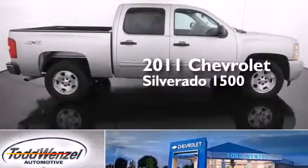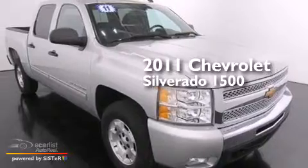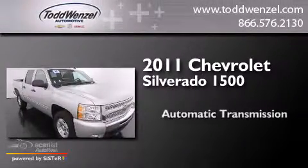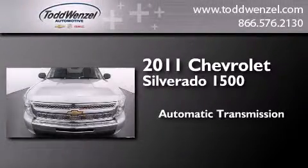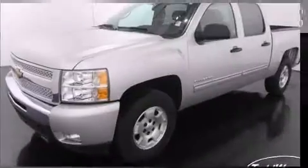This is a certified pre-owned 2011 Chevrolet Silverado 1500. This truck has an automatic transmission, a 5.3-liter V8, and the added safety and control of four-wheel drive.